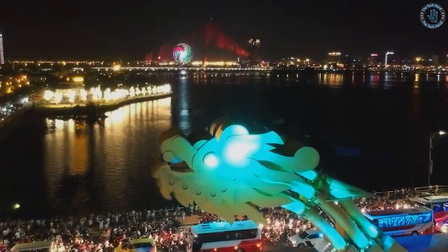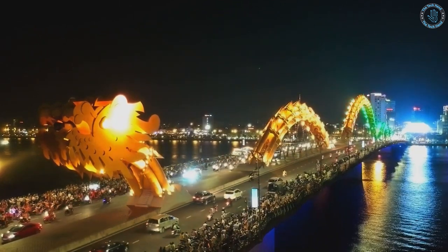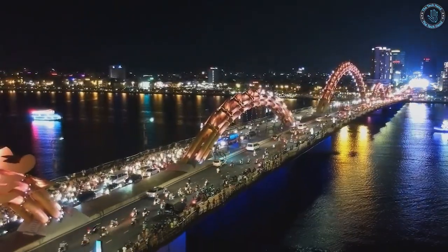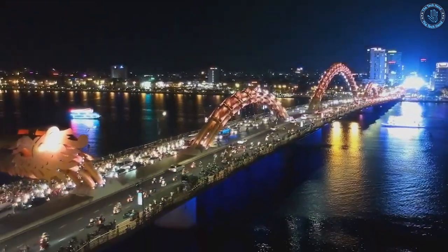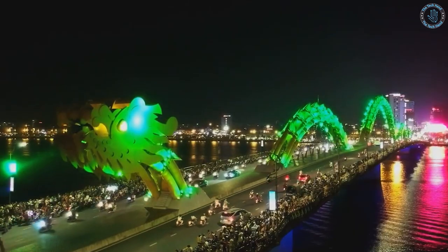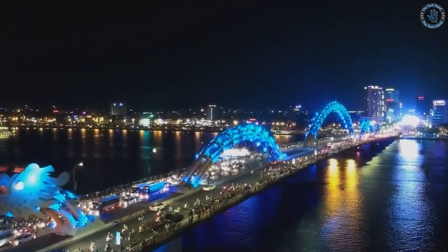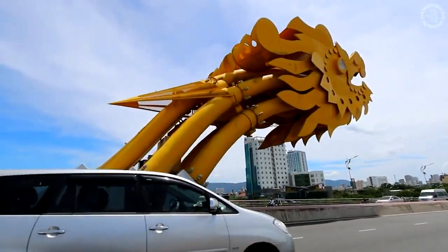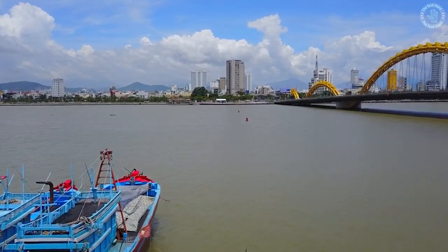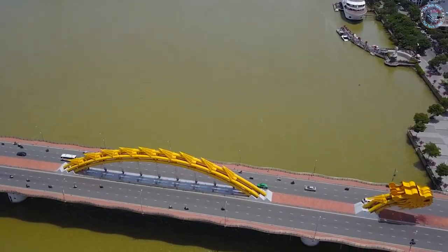The Dragon Bridge is considered a modern landmark of Da Nang and is a popular spot for tourists and locals alike. It is a popular place for evening walks and picnics, and it offers a unique perspective on the city and its surroundings. The bridge is also a popular spot for festivals and events, and it is often used as a backdrop for photography and videography. The Dragon Bridge is a symbol of Da Nang's modernization and growth, representing the city's commitment to innovation and creativity.